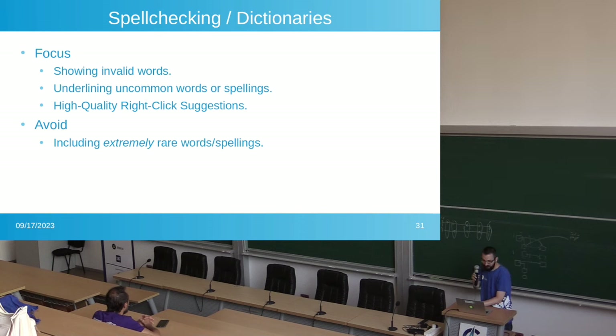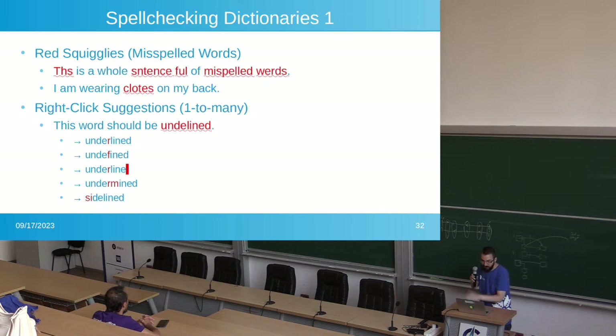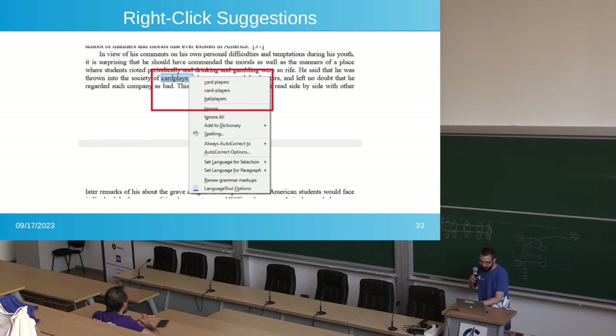Spell checking in dictionaries should focus on showing you invalid words, underlining uncommon words or spellings, and when you right-click a word, giving you very high quality suggestions. Avoid including extremely rare words and spellings. For example, a sentence full of red squiggles — 'I am wearing clotes on my back' — if you right-click 'clotes,' you want it to suggest 'clothes.' Another example: 'underlined' misspelled — when you right click it, you get five word suggestions. Here's an example from LibreOffice where 'card players' was underlined and gave suggestions when right-clicked.